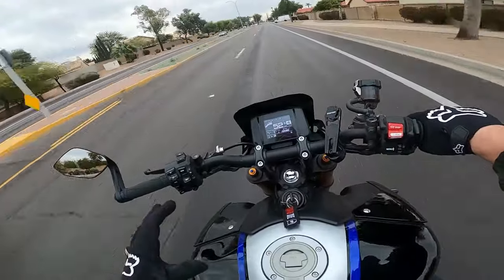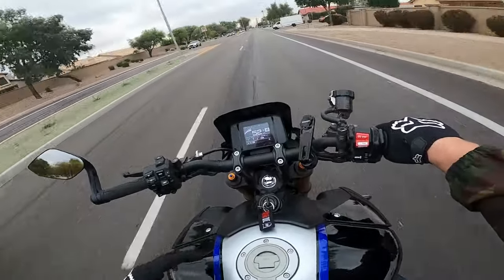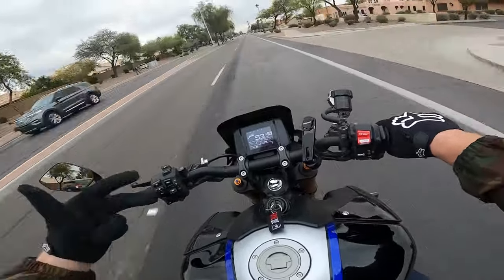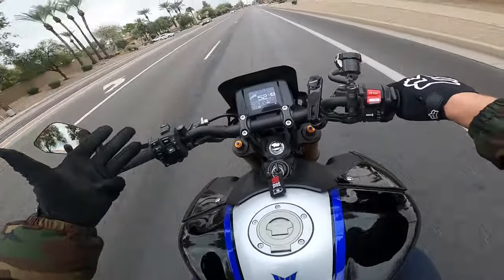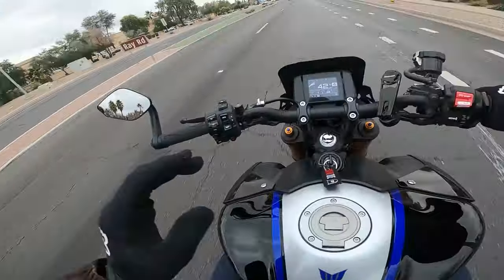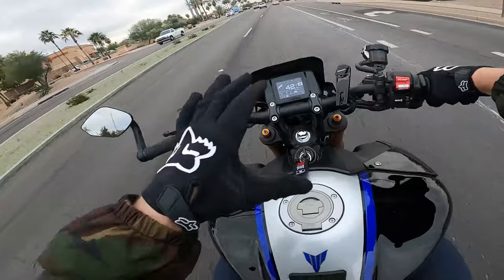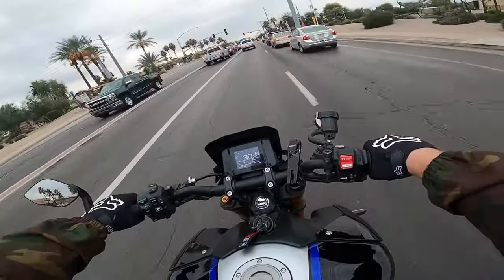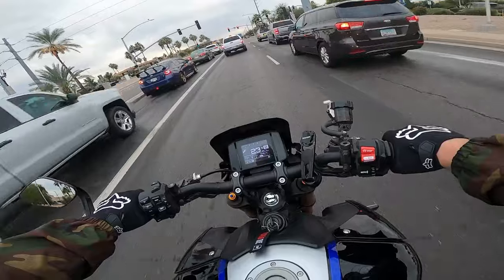It's a lighter bike, it comes with a quick shifter. I don't think there's much of an argument as far as where the value's at, especially because this bike comes in at least a couple thousand dollars lower than the Indian.